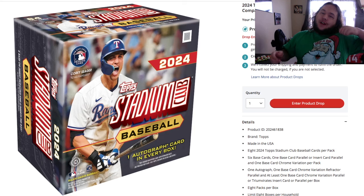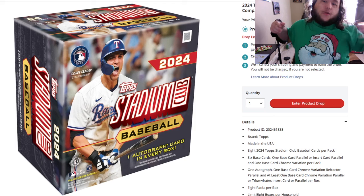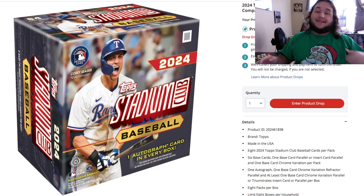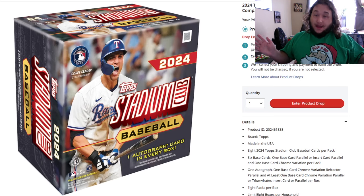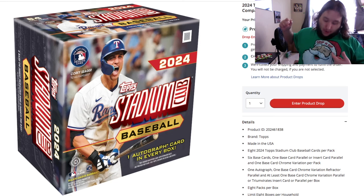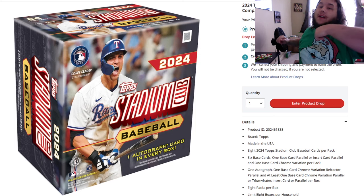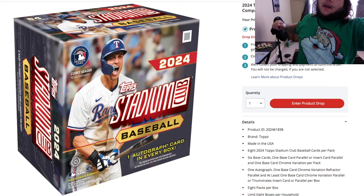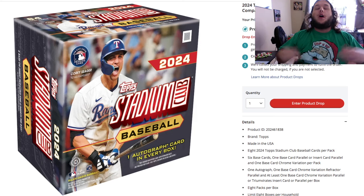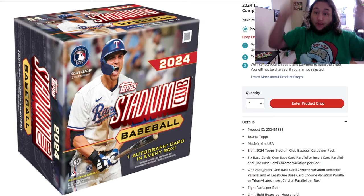Look how cool this shirt is! Christmas merch is available now — this shirt along with two other designs, including the Grip and Rip Santa, a fan favorite from last year. Click the link down below. He has 'Grip and Rip' on the white part of his hat, and the ball on his hat is a baseball with stitching on it. Really cool shirt — grab it, the fan favorite from last year is back right now.